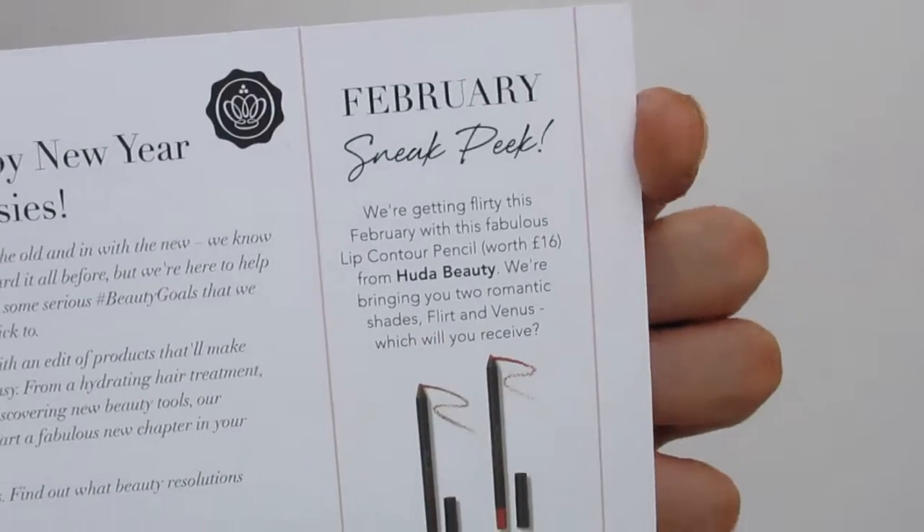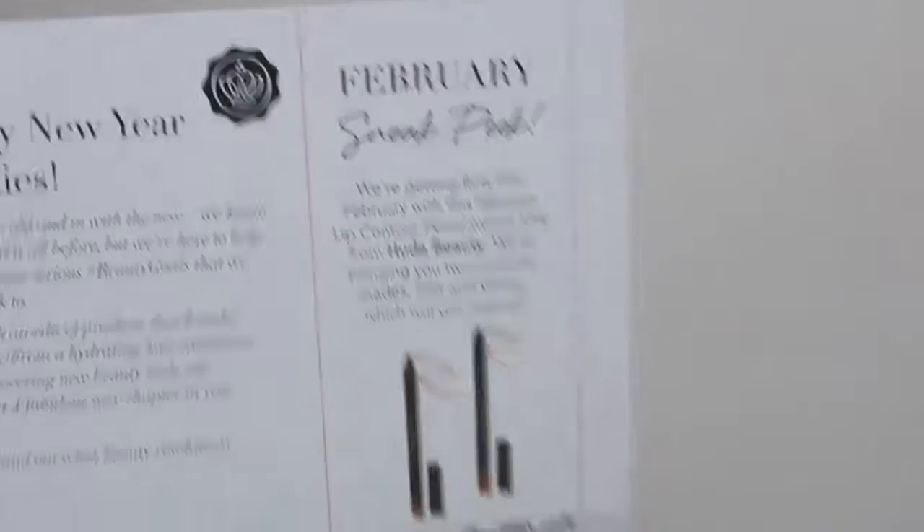Looking at all these products, I have definitely got my money's worth. I'm happy about this box — I've never been disappointed except for the Maybelline sponge, which I'll just put to the side. Most Glossy Box boxes have a theme; this January box is a New Year's resolution theme, with the conditioner and face cream to help you start the year healthy.